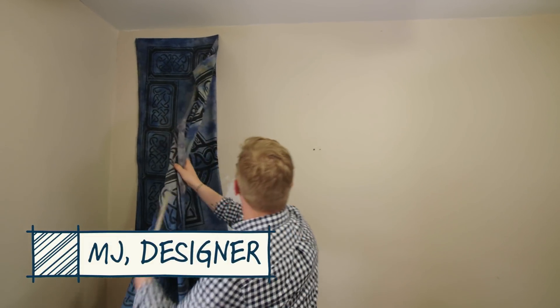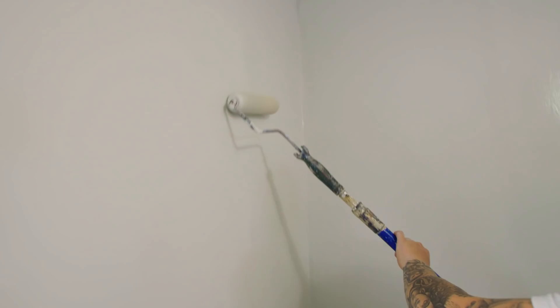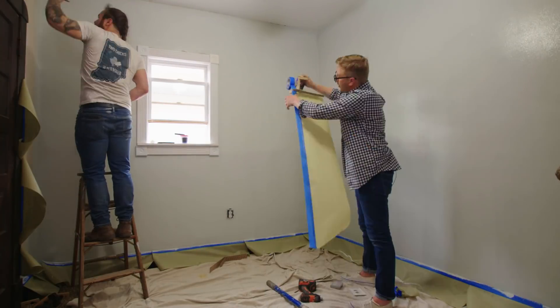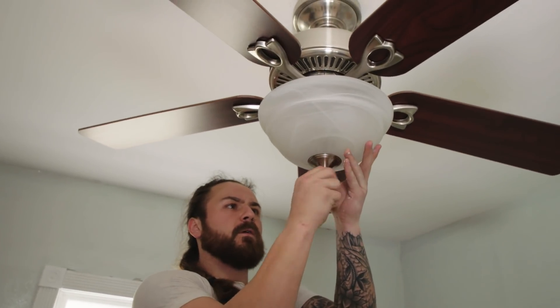First things first, we're taking off all the wall hangings and giving the room a fresh coat of paint in a really pretty color called sea salt. The next thing is we're getting rid of the stock ceiling fan. Corey's tall, so having this light be low profile is super helpful.